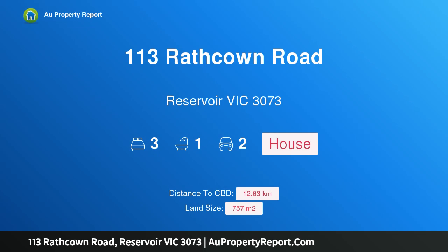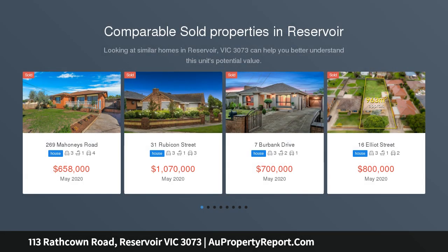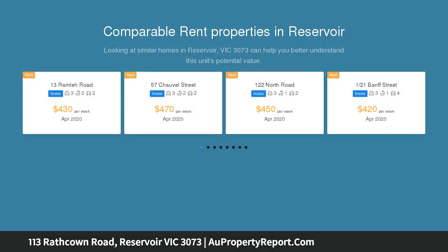I am glad to introduce property 113 Rat Town Road, Reservoir, Victoria 3073. This is a great opportunity for first home buyers, investors, or developers. Perched on a generous 757 square meter garden block, you will be pleasantly surprised by the host of features this property provides.